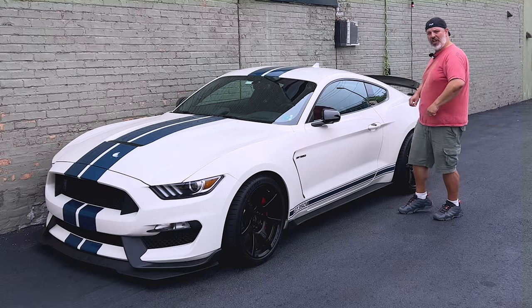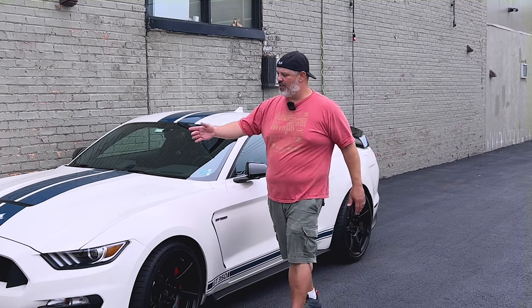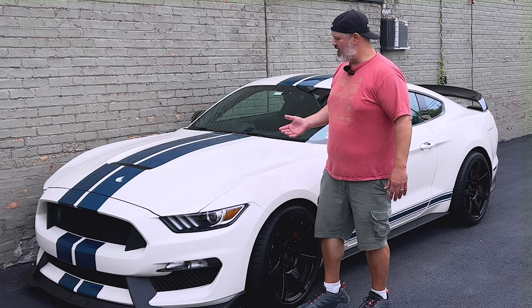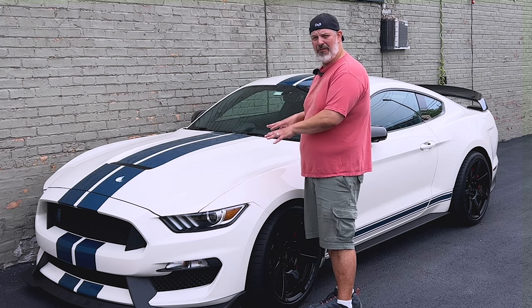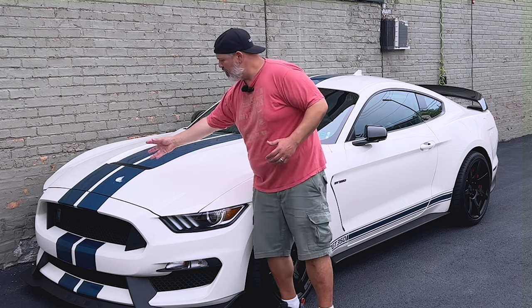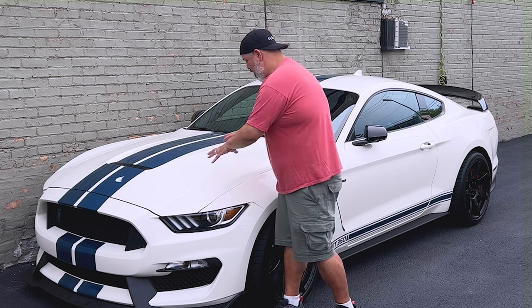I washed the Shelby yesterday and put about 60 miles on it since, so it now has some road grime, some dust, and other things on it. What happens when you get a bird dropping? The problem is I don't want to just grab anything and wipe it off the surface, because this is no longer a clean surface. We need a product that has lubricity so that when we emulsify the bird dropping or whatever the contaminant is, we can safely wipe it up off the surface without marring any of the paint.